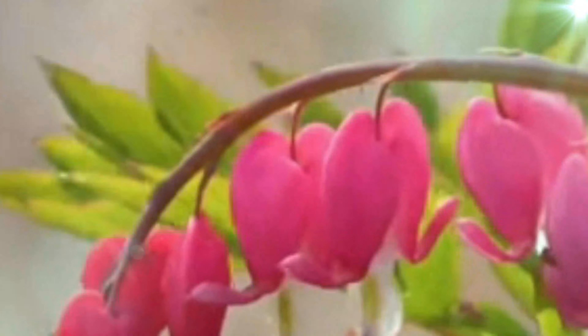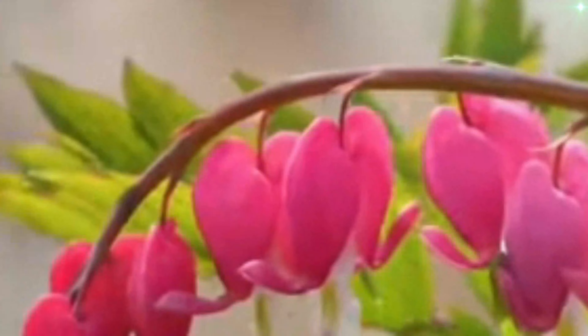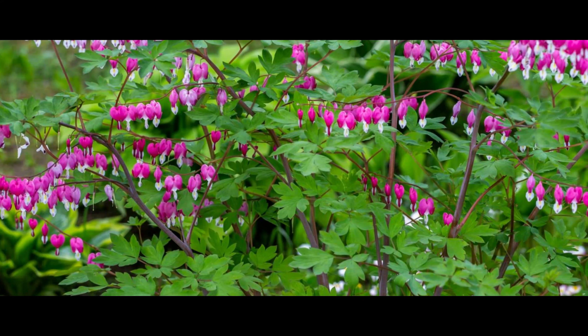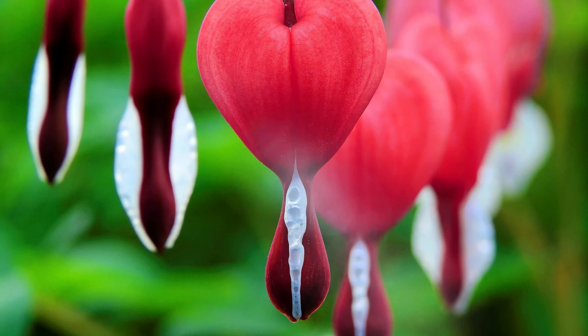Its plant grows in Siberia, northern China, Korea, and Japan. For some, Bleeding Hearts symbolize sorrow and lost love. For others, it is a symbol of beauty and positive energy. Bloom colors are often associated with positive energy, love, friendship, and warmth at home.